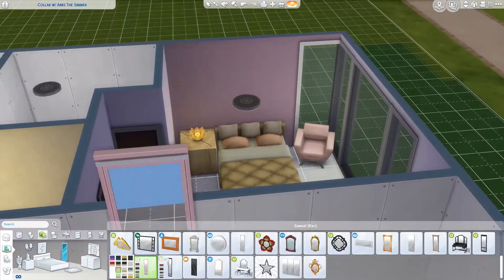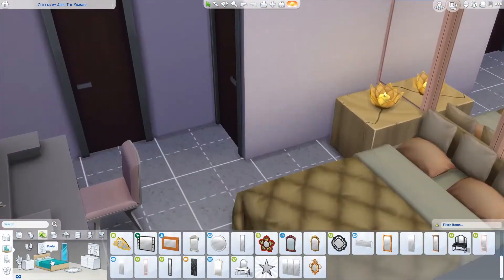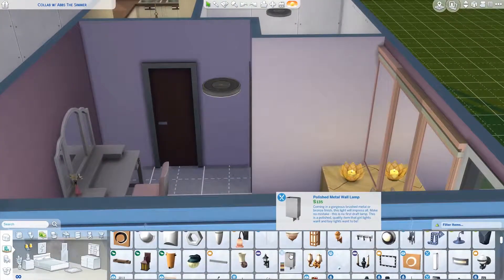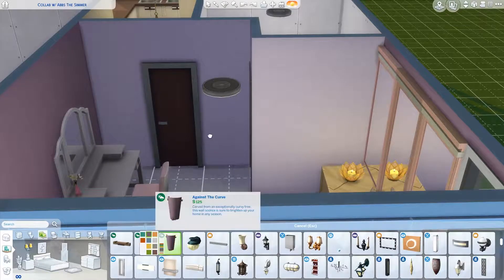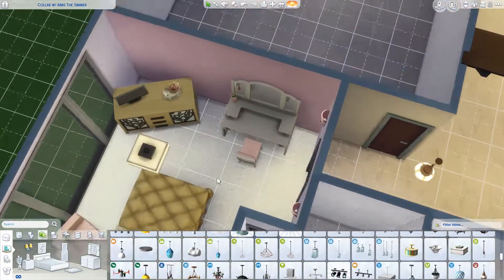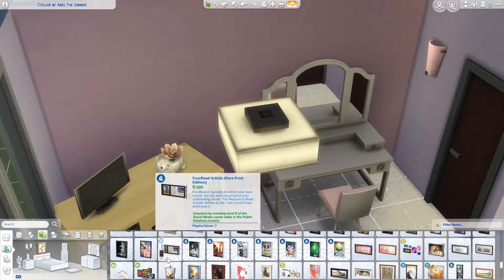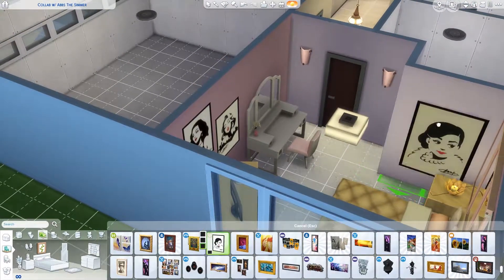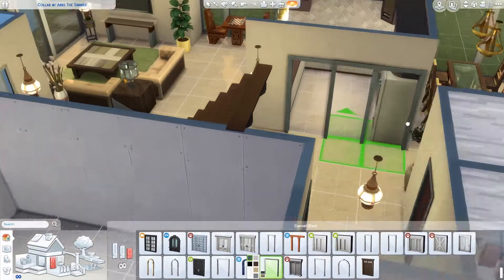I ended up changing the color scheme a little bit towards the end and lightened up the room because it was really dark for her personality. I used a lot of stuff from Vintage Glamour — all those mirrors — and I wanted to add some different lights because I pictured her wanting a very unique room. I'm trying to break out of using the same ceiling lights all the time. I think Audrey Hepburn is her favorite because that's the biggest poster.